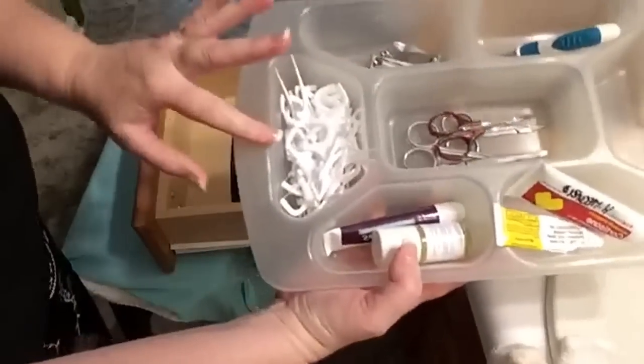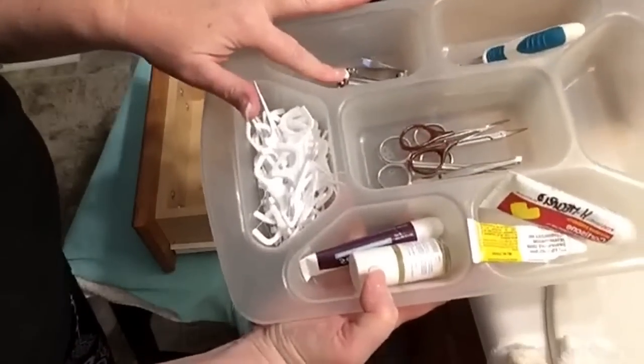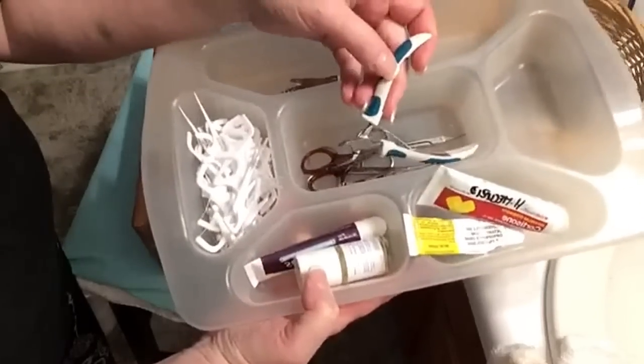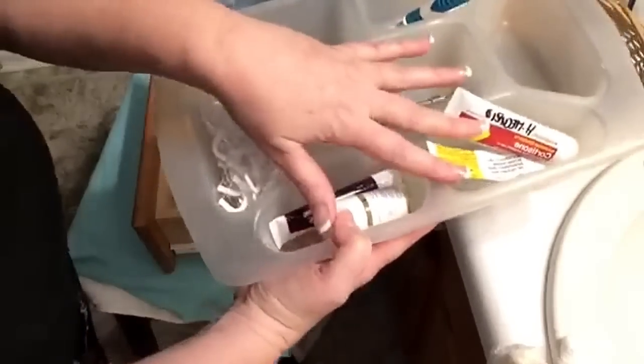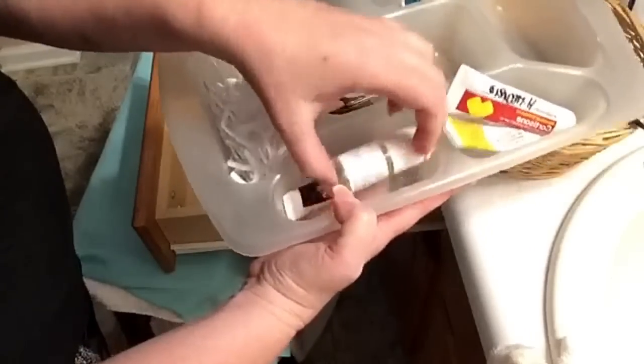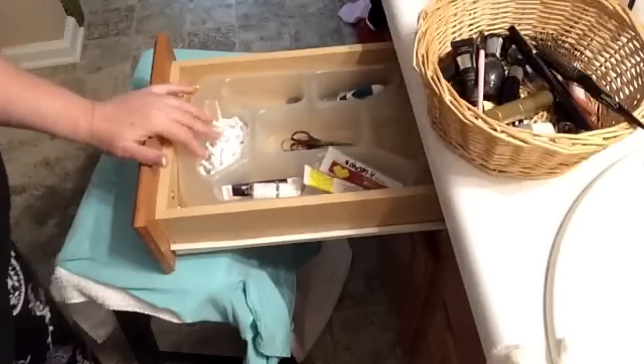That's my right drawer. It's got my toothpicks in it, which I love, my nail clippers and utensils — this is the one for your toenail and I had to use it the other day. The cream I use the most, and this is my scar stuff that's for my neck that I only put on once in a blue moon. That's all that's in this drawer.